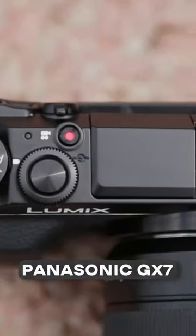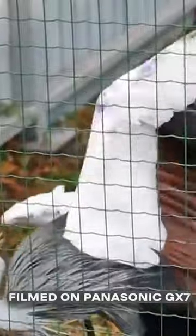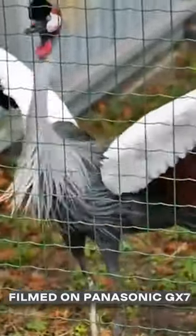Panasonic GX7: Full HD at 60fps, great color profile by default, high-quality autofocus and stabilization — but no microphone jack.